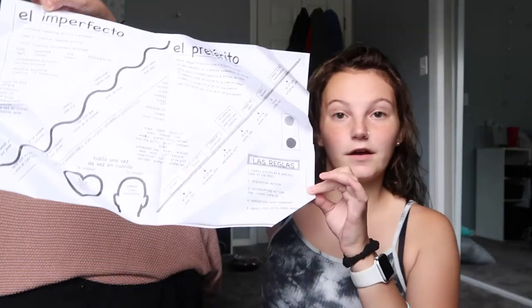I also have this random paper on the imperfect and preterite tense for Spanish — we got it last year and she told us to keep it, though I'm probably going to throw it away. Then the very last thing is this zipper pocket where I have a little bag with tampons, a spare pair of underwear, and a panty liner — there are no tampons in here right now because I used them all this week, but yeah, that's everything.